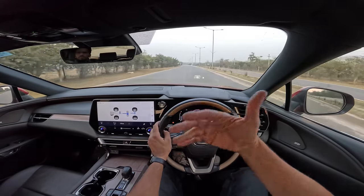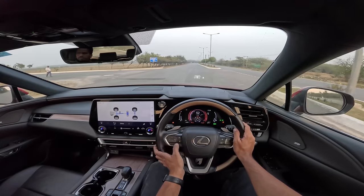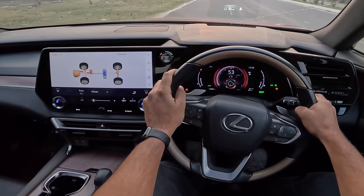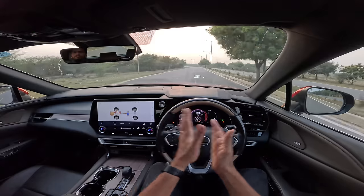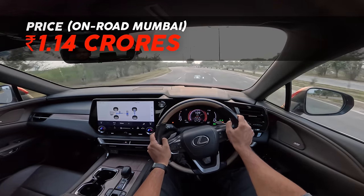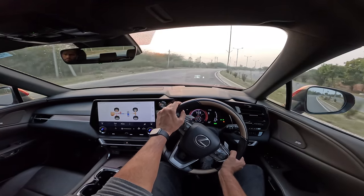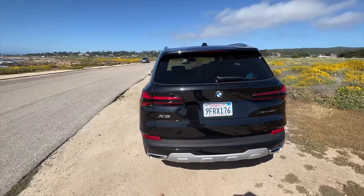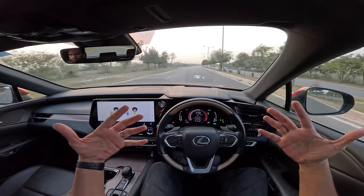The only downside is Lexus's sales and service network is a bit limited. But they have very low maintenance cars so you don't need to worry much. Spares are cheaper compared to German alternatives. Japanese and reliability go hand in hand. At 1.14 crores on-road Mumbai, this is bang in BMW X5 and Mercedes-Benz GLE territory. The BMW X5 is fantastic with a lot of presence and massive rear tires — it would personally be my pick.